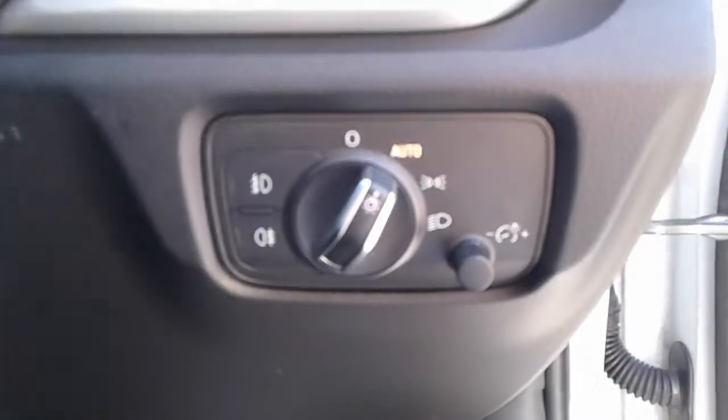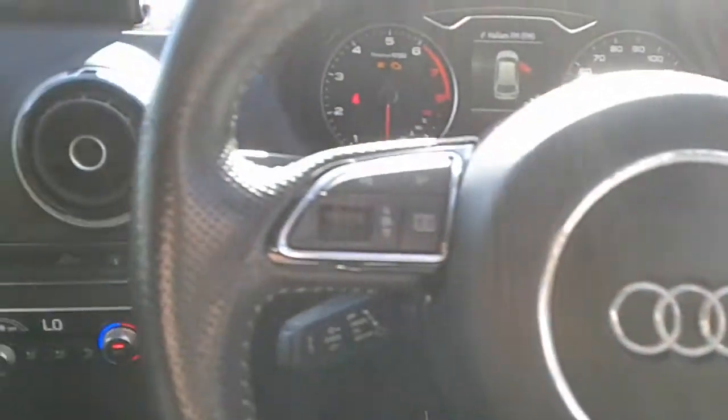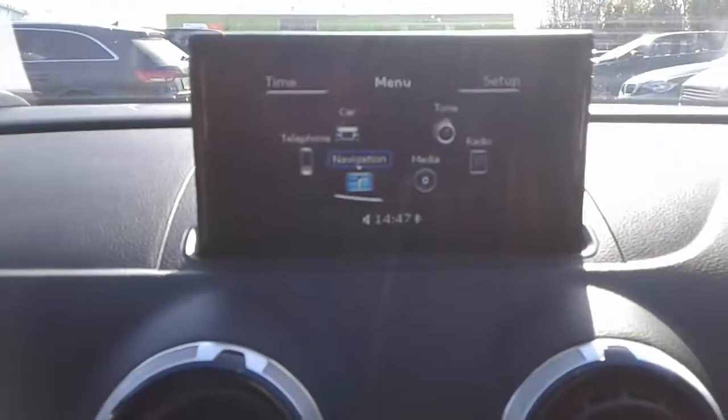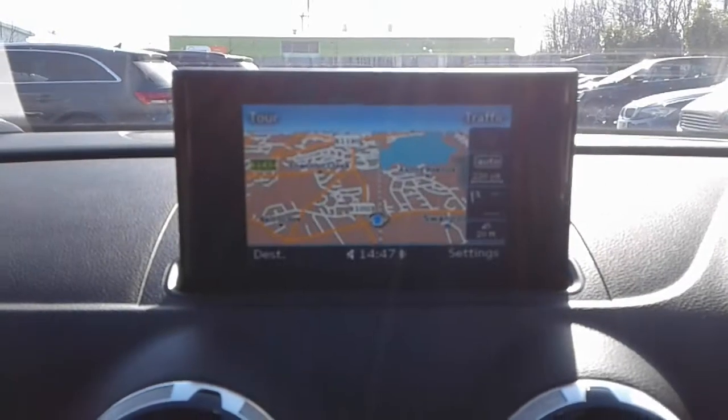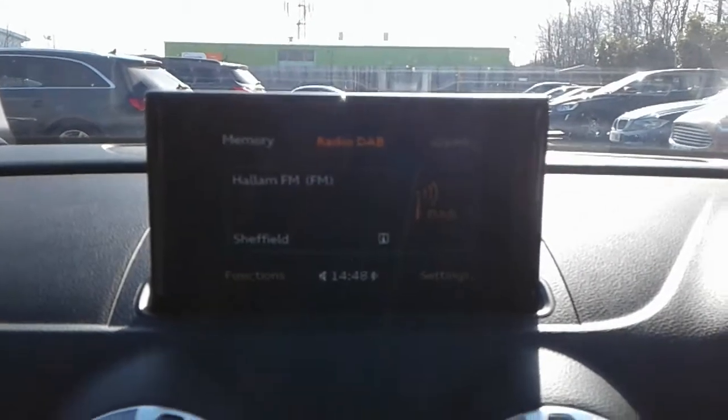We do have automatic headlights, steering wheel controls for the radio, satellite navigation, Bluetooth connectivity for your phone, and FM, AM and DAB radio.